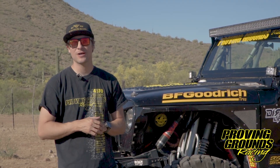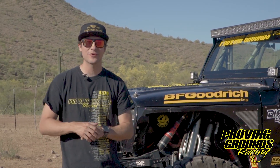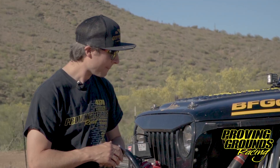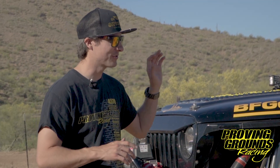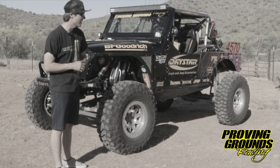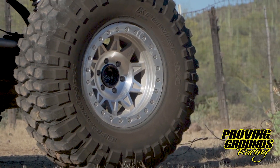Dirty Life Race Wheels has got not only your race car covered or your buggy — anything imaginable that you're building, Dirty Life Wheels has got you covered. These wheels have survived countless races year over year, and we're so excited to continue our partnership into 2021 as we come into a new program with a 4400 car.